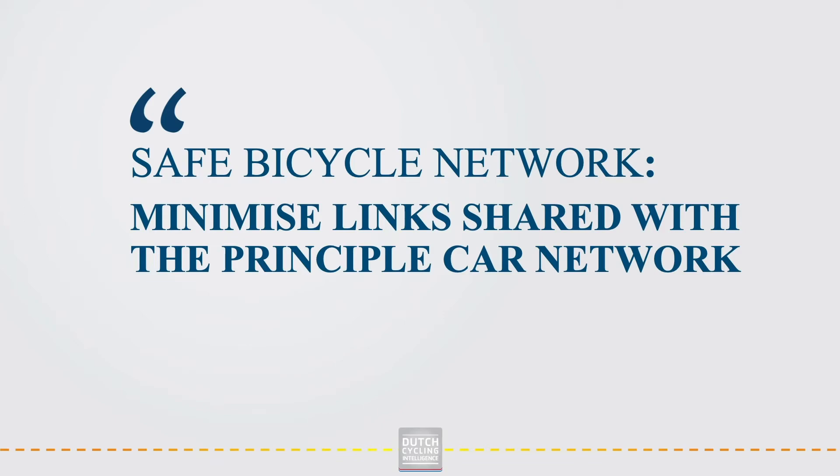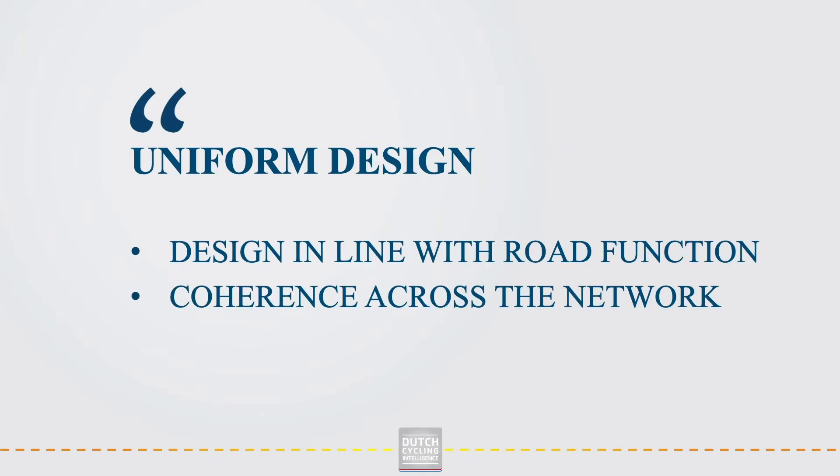Remember that multiple priorities are no priorities. Finally, very important with regard to safety is to ensure uniformity in traffic situations — to make sure that traffic situations are the same across the network and are in line with their road functions. In other words, if cyclists have the right of way on the principal bicycle network, all situations along the network should be designed as such and recognisable as such.